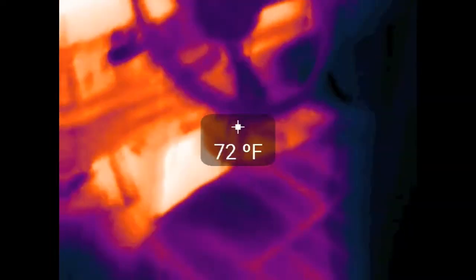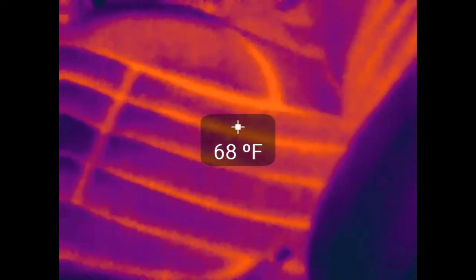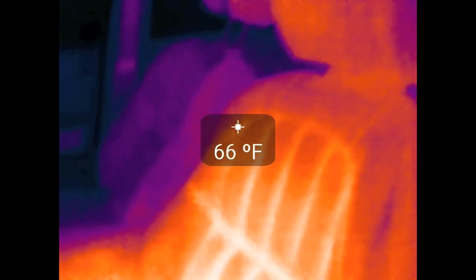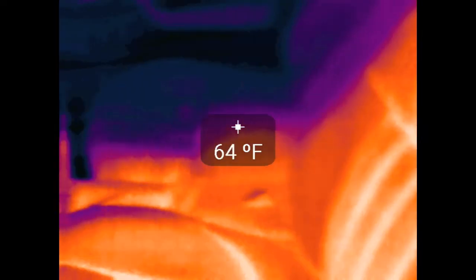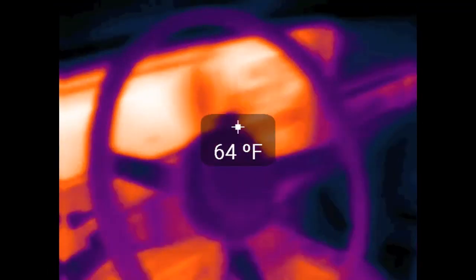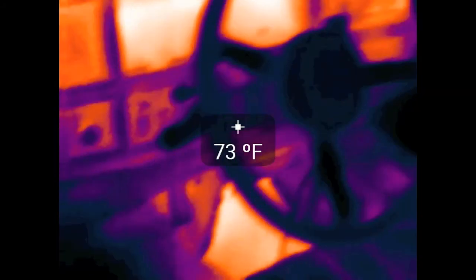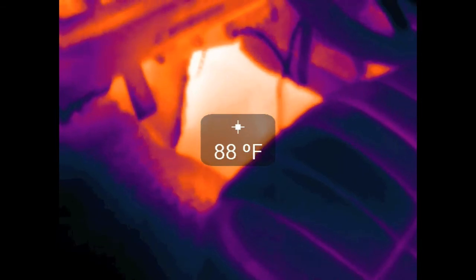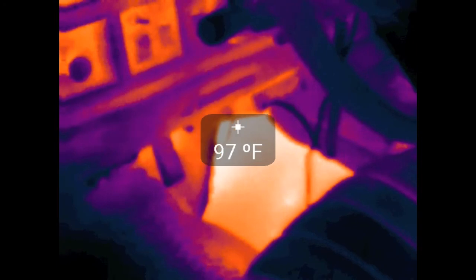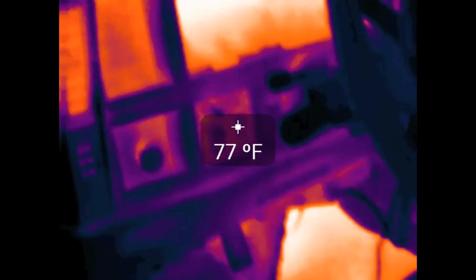Coming around to the driver's side — you can actually see heat on the driver's seat, which is kind of neat. I mean, I've been sitting in it for an hour or two. You can see compared to the passenger's seat it's a lot warmer. The steering wheel is kind of cool while everything else is warm — the gauge cluster, the whole dash, really. The transmission tunnel over here gets up to almost 100 degrees, probably the warmest part of the floor. That's not terrible, especially in colder weather — keeps you nice and comfy.